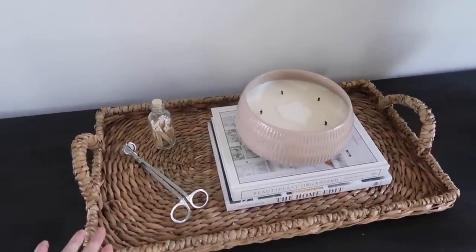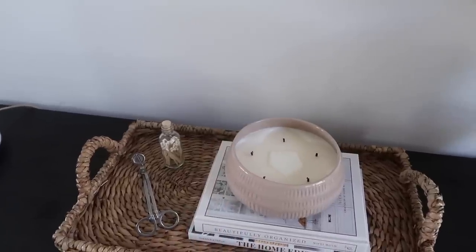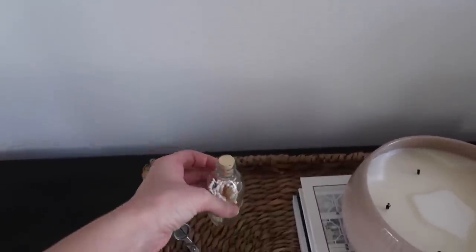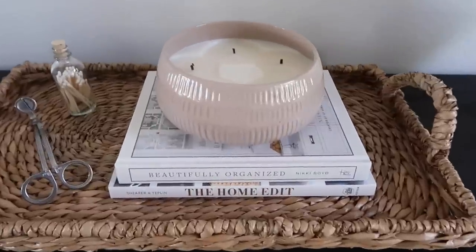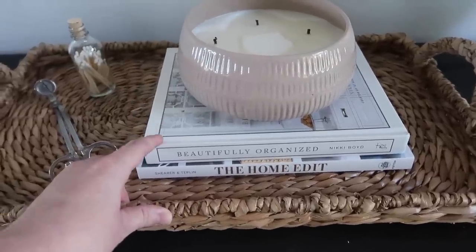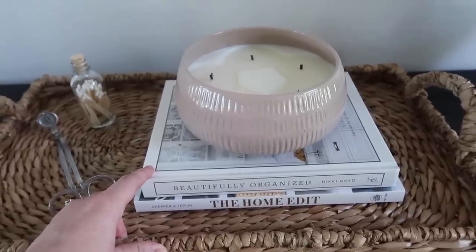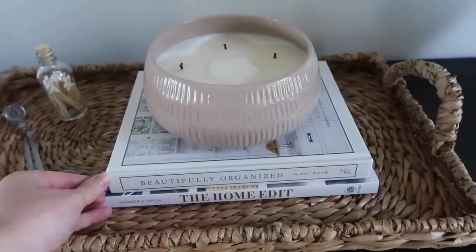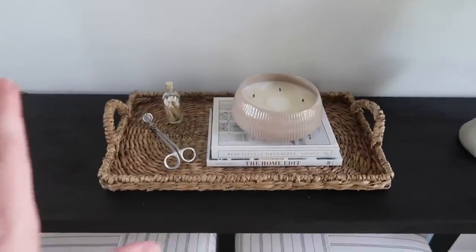The basket and candle are from Target's Hearth and Hand line - both are sold out but I found good dupes. I have a cute little bottle of matches here - more for looks - along with some wick trimmers. Then I have two coffee table books. The top one, called Beautifully Organized, turned out to be a really great read on organizing your home, and it looks beautiful as a coffee table book with gorgeous neutral tones.